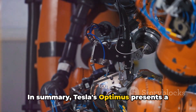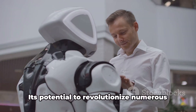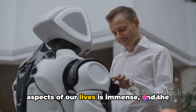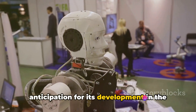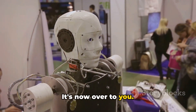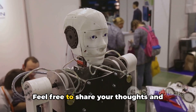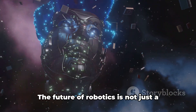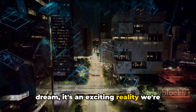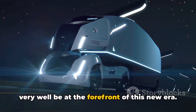In summary, Tesla's Optimus presents a tantalizing glimpse into the future of robotics. Its potential to revolutionize numerous aspects of our lives is immense, and the anticipation for its development in the coming years is palpable. What are your thoughts on the Tesla bot? Feel free to share your thoughts and opinions below. The future of robotics is not just a dream — it's an exciting reality we're stepping into, and Tesla's Optimus could very well be at the forefront of this new era.